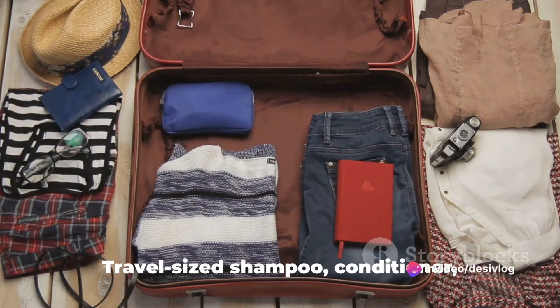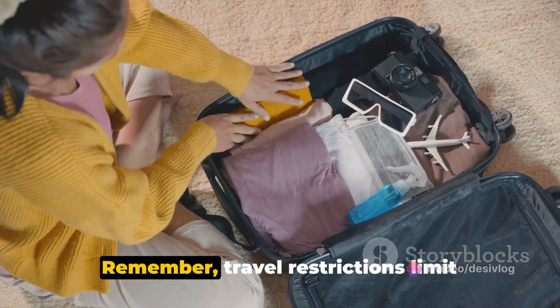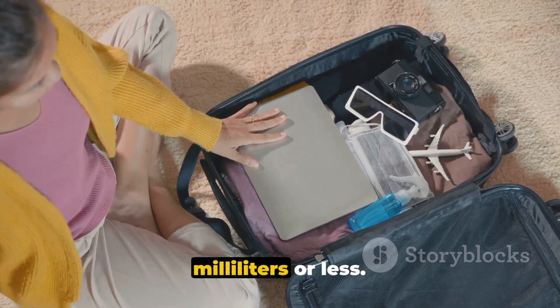2. Toiletries. Travel-size shampoo, conditioner, toothpaste, and razor. Remember, travel restrictions limit liquids in carry-on luggage to 100 milliliters or less.